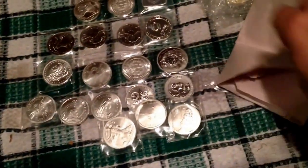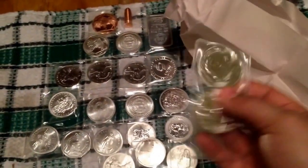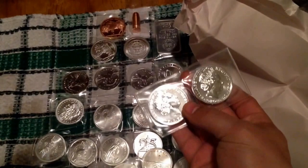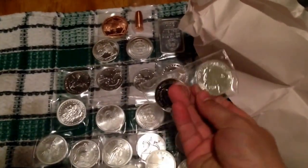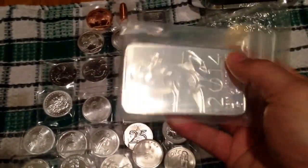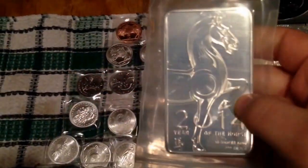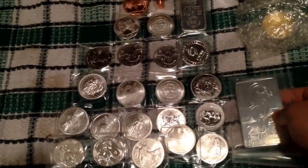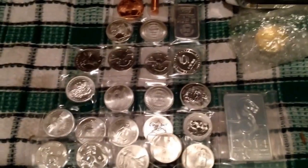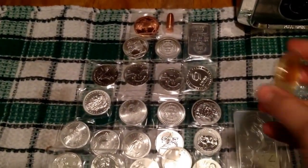I also picked up two British Year of the Horse coins — silver horses, pretty neat. And I picked up this ten-ounce Year of the Horse from NTR — that's really cool, a ten-ounce piece. The silver I picked up here totals 35.5 ounces of silver.